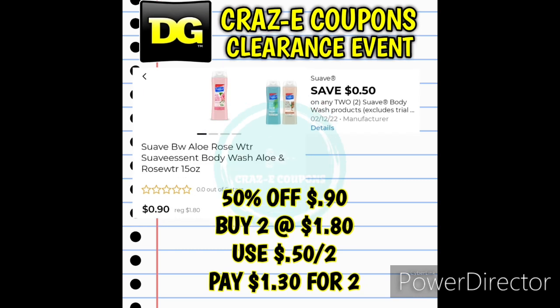Next up we have some Women's Body Wash. Now this was the only one that I had saved, but I think there was actually another scent of the Suave Women's Body Washes, so just be on the lookout. This is the Rose Water Scented one, 15 ounces. These are half off today only at $0.90. Again, pick up two of those, use that digital coupon, and you're going to pay $1.30 for two.